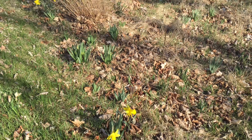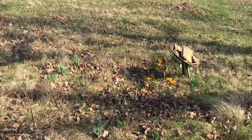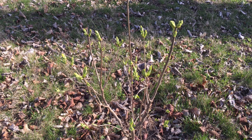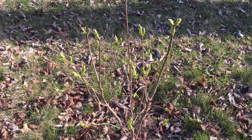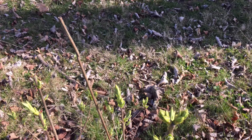I have a few more daffodils. This is one of my larger forsythia trees. The crocus up here are still blooming, and then I have a few daffodils up here and some more crocus.